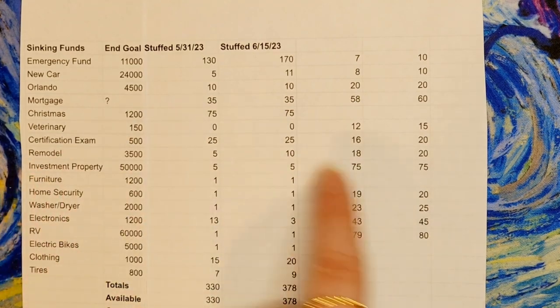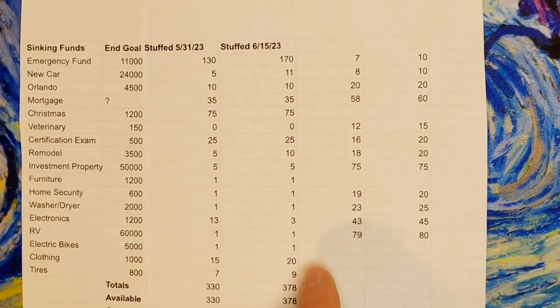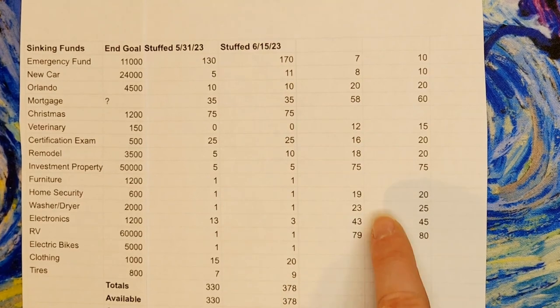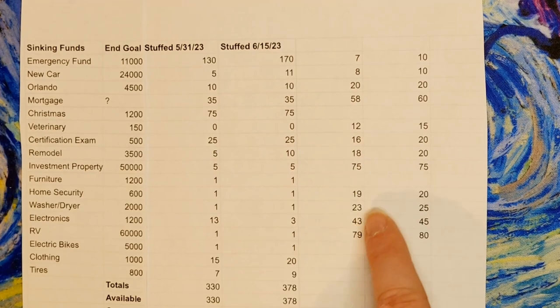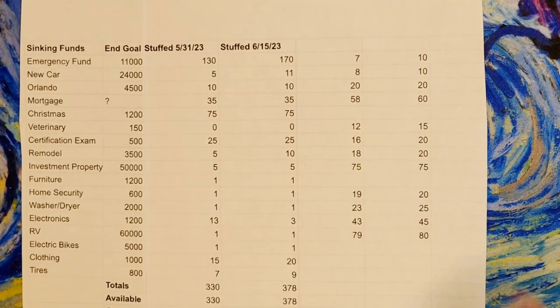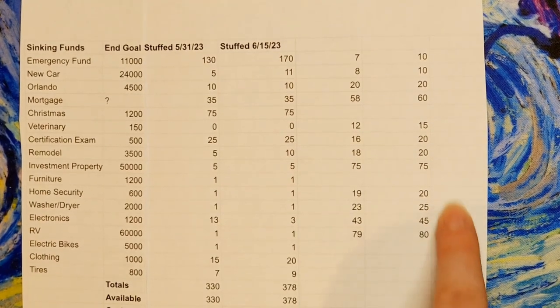Electronics is getting less because that was the next number on that savings challenge. Clothing is getting a little more and tires are getting a little more because that was the next one on their savings challenge. Over here in this last little column are the envelopes for my 80 envelope challenges - I'm stuffing a really big one today, it's 79, so that's super exciting, and then I round up to these numbers.